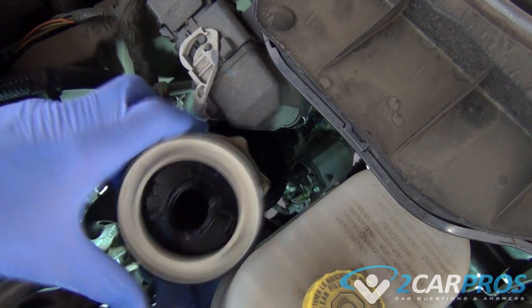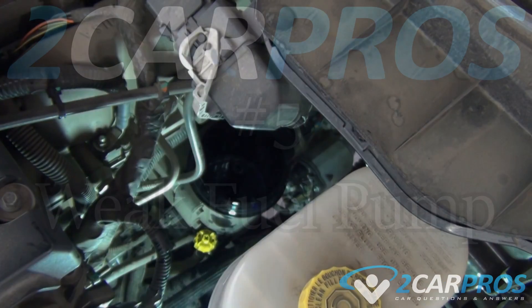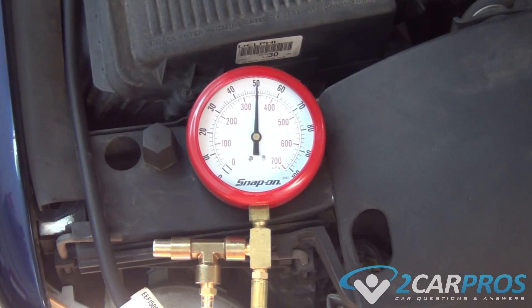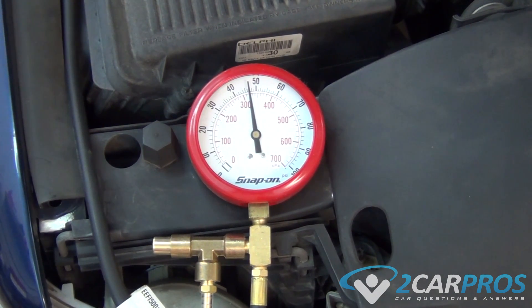Please note that some fuel filters are inside of the fuel tank and are non-serviceable. Number five is a weak fuel pump. A fuel pump is designed to supply a consistent pressure to the fuel injection system. When this pump becomes weak, it can lose this pressure, resulting in low fuel pressure and causing low power output.